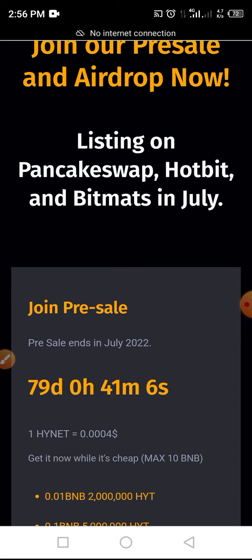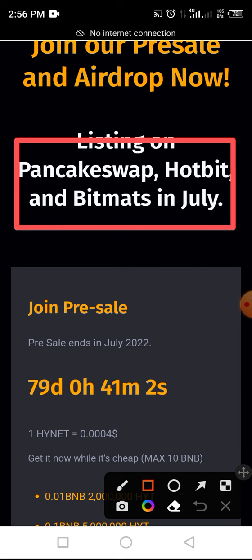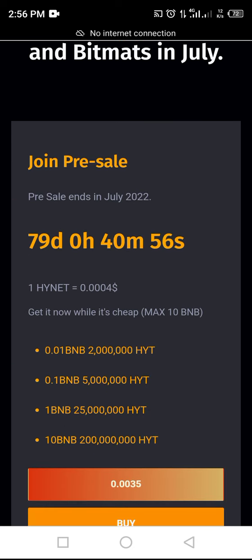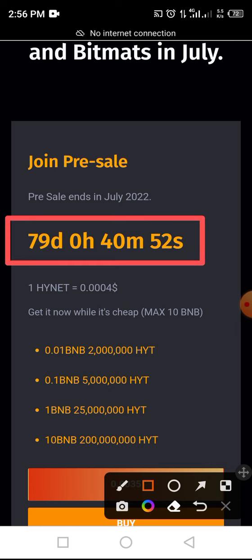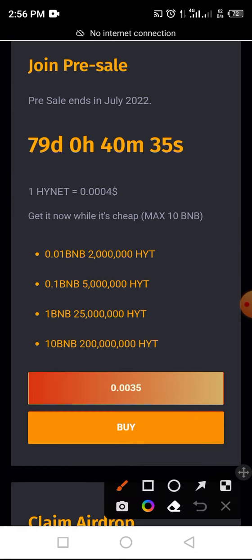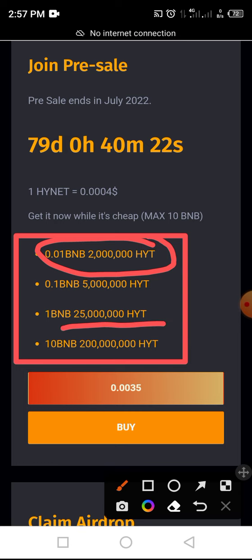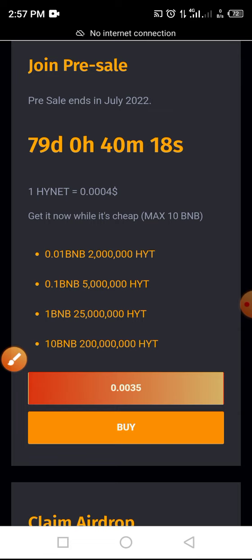Listing will take place on PancakeSwap, Hotbit and BitMart in July this year. At the time of this video, we have 70 days to claim this token in airdrop as well as buying pre-sale. The expected listing price of INET is $1,000,000. You can buy as high as 10 BNB and as low as 0.01 BNB — 0.01 BNB will give 2 million INET tokens and 10 BNB will give 200 million INET tokens.